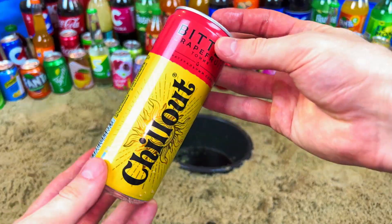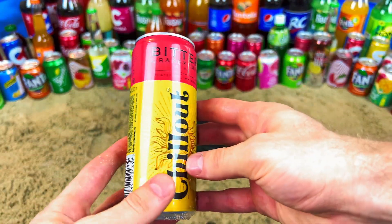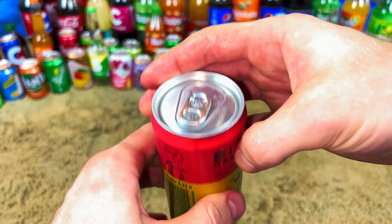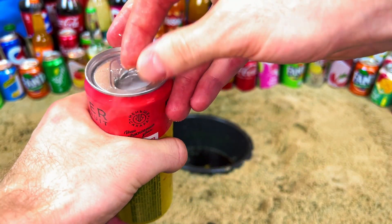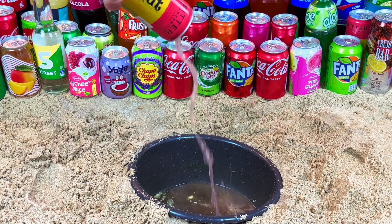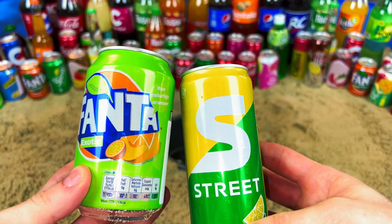The second one will be Chill Out. It's a very interesting drink - it's not alcohol, it's a very tasty drink. Let's open. Green Fanta and green - let's go!